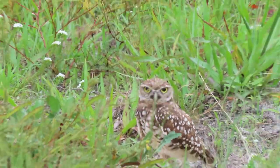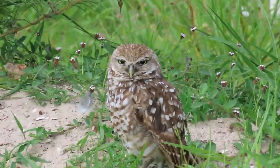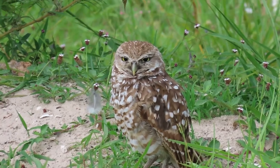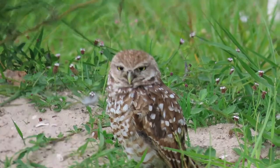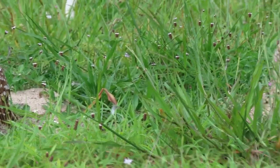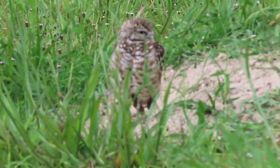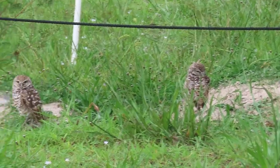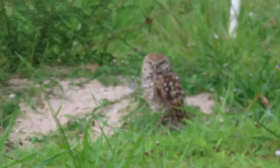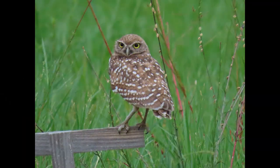So where do burrowing owls live? Obviously they live in their burrows underground. You can find them out of their burrows foraging for food — hopping around, flying into low trees — but generally they're going to be hanging out around or in their burrows. Something you should know: when do burrowing owls breed in Florida?